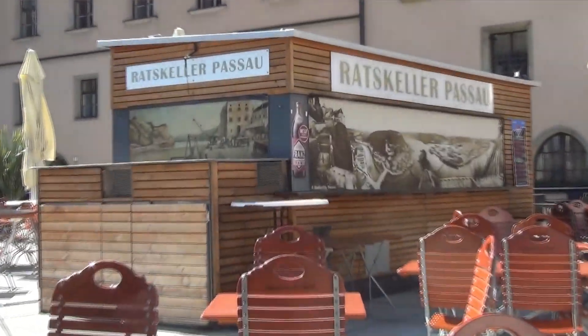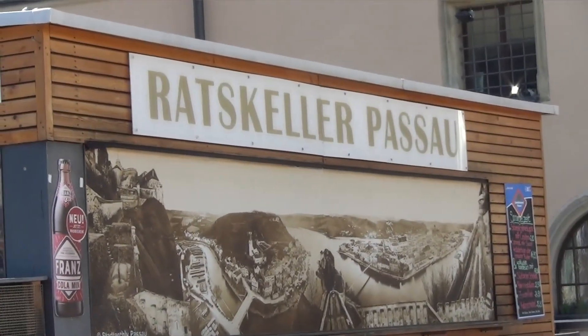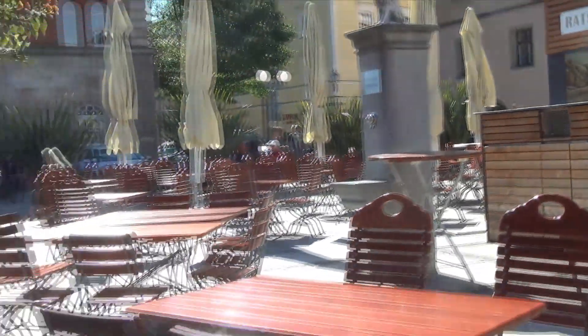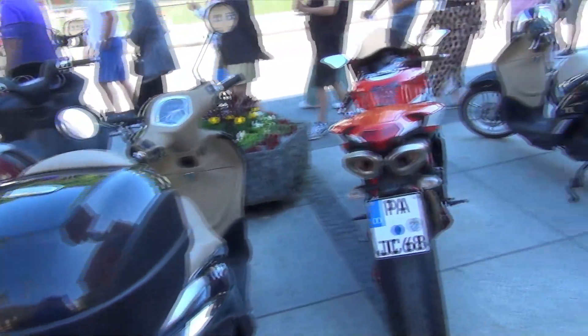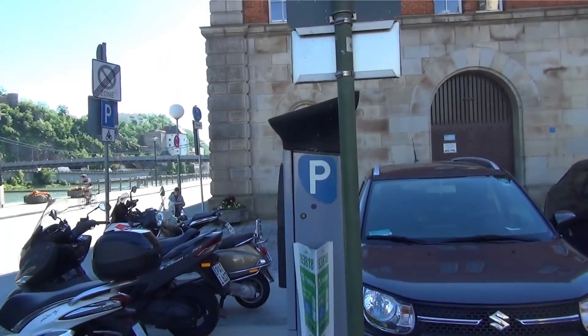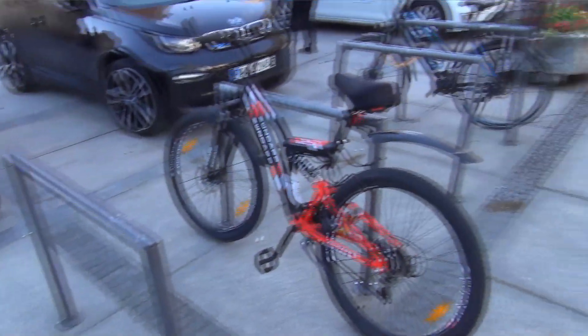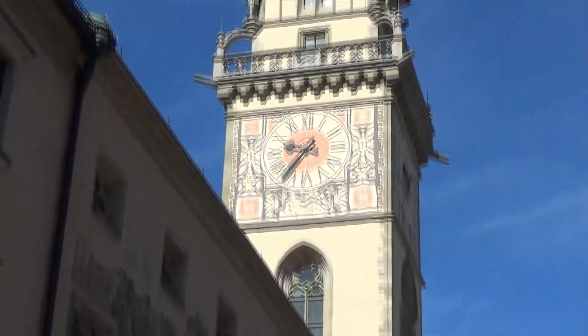There's a big outdoor restaurant here — the Ratskeller Passau. I like the way in Germany you can park your motorcycles right on the sidewalk, and pay for it. But bicycle parking is free. This is St. Stephen's Church.